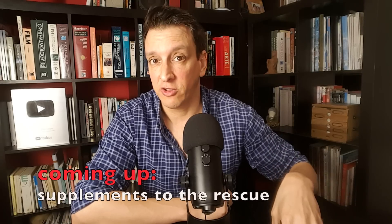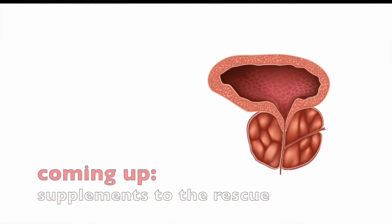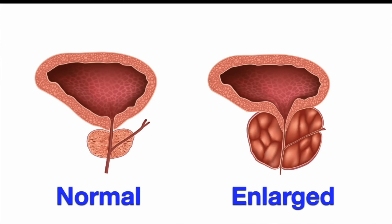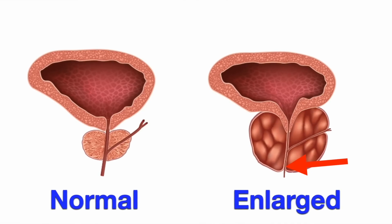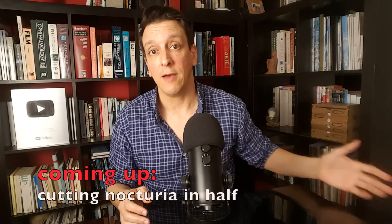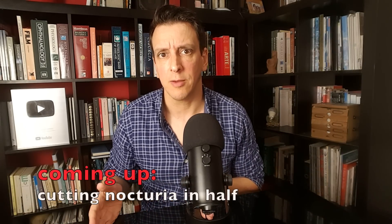Bear in mind that some conditions can cause nocturia, like BPH — benign prostatic hyperplasia — a benign enlargement of the prostate. The prostate sits right under the bladder, so if it enlarges, it can squeeze the bladder and reduce its capacity, and it can also pinch the urethra, the tube that leads out from the bladder. So if the nocturia starts out of nowhere — you used to not have to pee at night, now you have to get up two, three, four times, and nothing changed — you're not drinking more fluids, not drinking closer to bed, not on any new meds — definitely talk to your doctor.